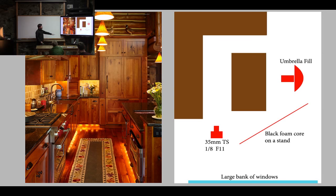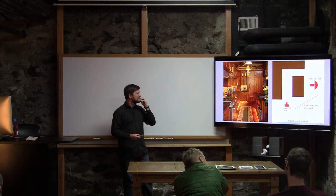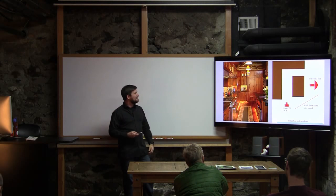On this one, the subtractive lighting — black foam core on a big stand for the large bank of windows — and then just one umbrella fill. So in some scenarios it can look really complicated but it's pretty simple gear-wise. Other times it's the one where I think oh, this will be an easy shot, and then it's kicking my butt with six lights trying to control for all these different things. Other ones where I think it's going to be a bear and then it's just one light and some foam core.